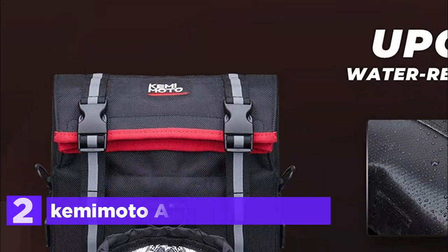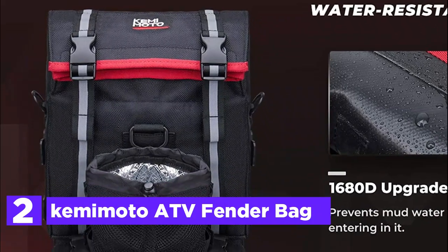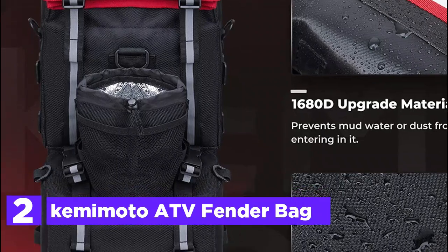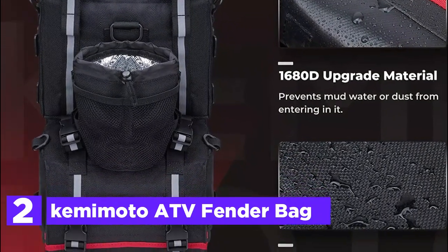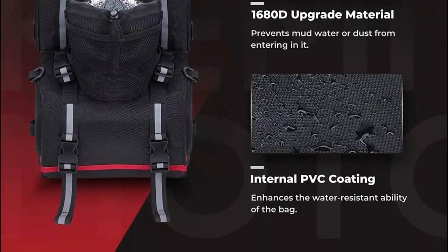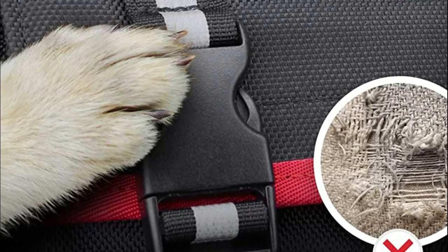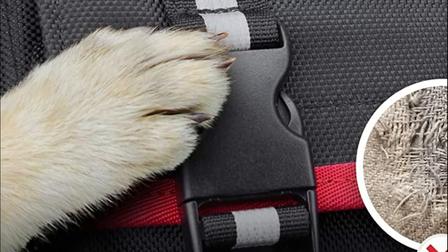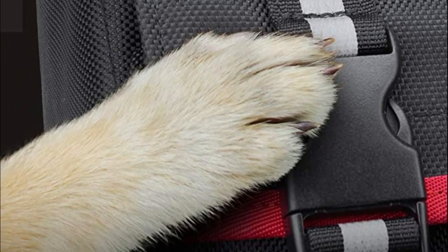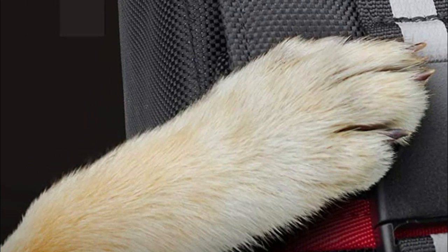Number 2 in our list, the Kemimoto ATV Fender Bag. Constructed with 1680D water-resistant fabric, this bag is designed to resist scratches and wear. A special coating inside enhances its water-resistant properties, making it difficult for splashed mud to seep in. Shock-absorbing foam cushions the contents, protecting them from damage. The upper bag is perfect for storing items like gloves and cameras, and its elastic straps can be used to secure glasses, keys, tools, and other small items.